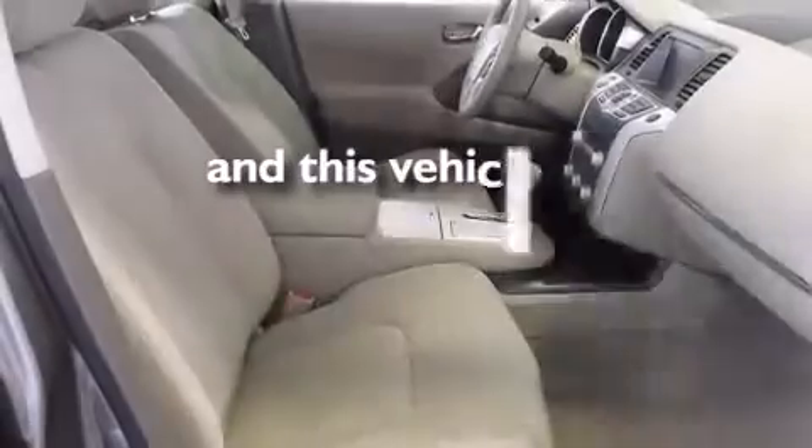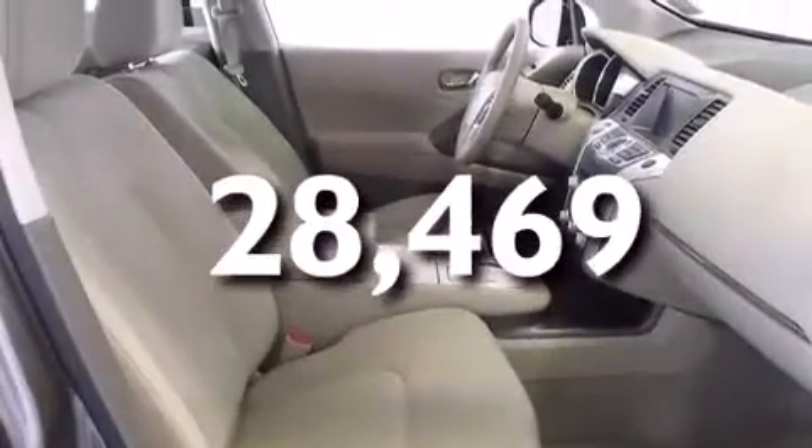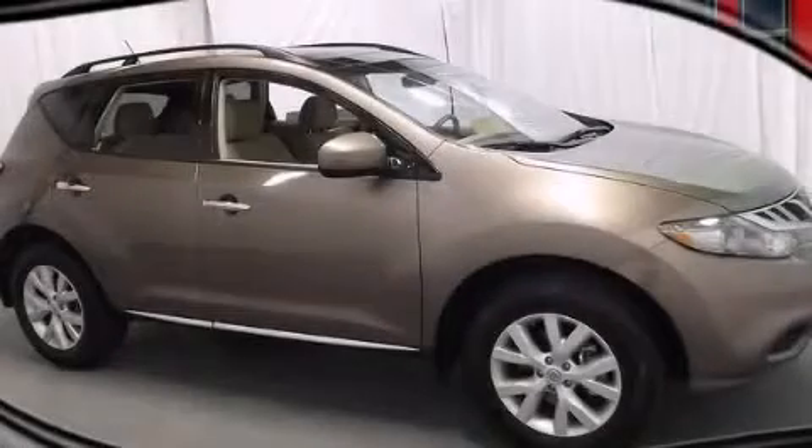This vehicle has fewer than 29,000 miles on the odometer. Stop by today and test drive this vehicle for yourself.